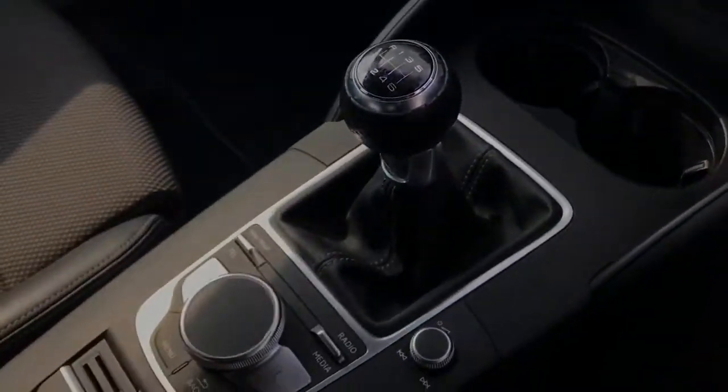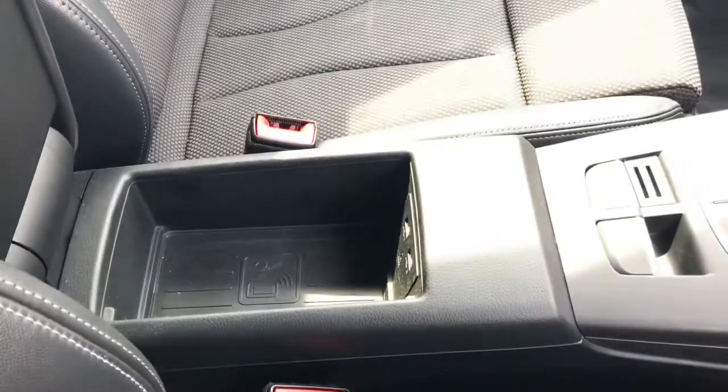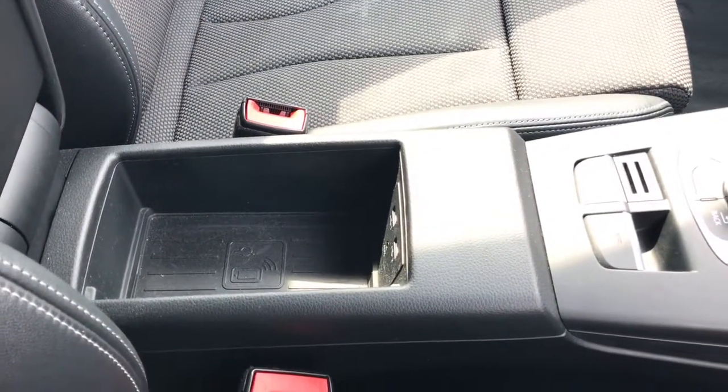This vehicle also features the Audi phone box with the wireless charging pad, making it extremely convenient to charge your phone on the move.